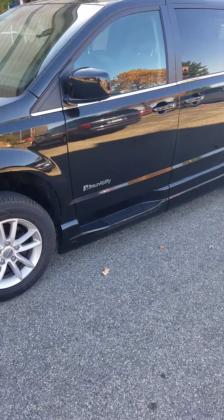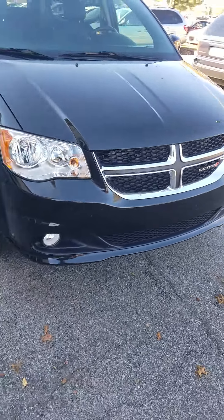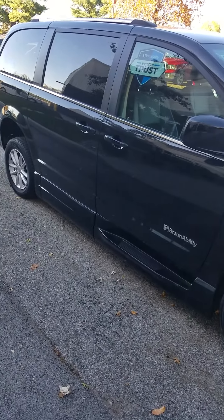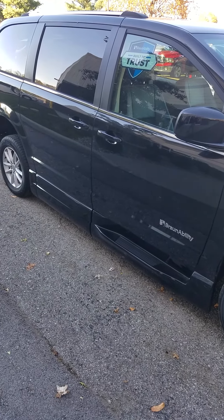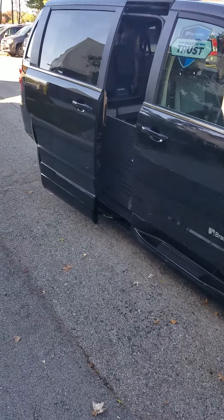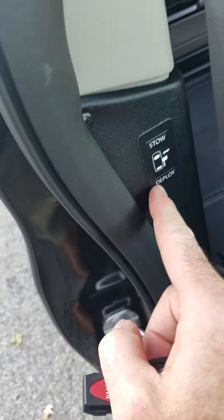2019 Dodge Grand Caravan, black, with the Companion Plus XT. Here's the power plus and you have a key fob.